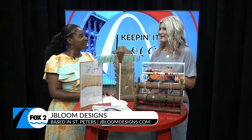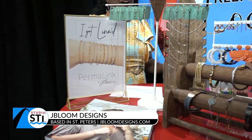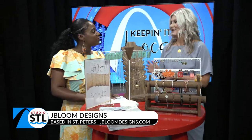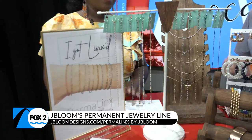But we just launched something brand new, and that's our permanent jewelry line called Permalinks by J. Bloom. Tell us a little bit more about the Permalinks — how does it work? I know permanent sounds scary to some. It's permanent in a good way. It's not quite as permanent as a tattoo. If it does not have a clasp, it's permanent. So until you decide you want to cut it off, you can do that. It's just a bracelet that's custom to your size, or an anklet, and it doesn't have a clasp. So once it's on, it stays on.